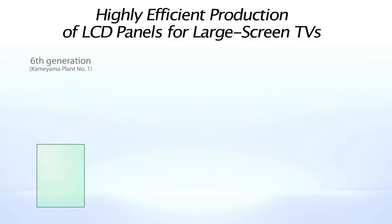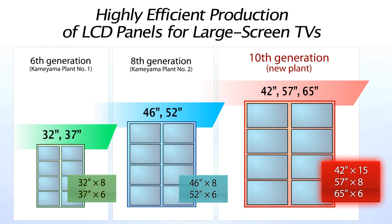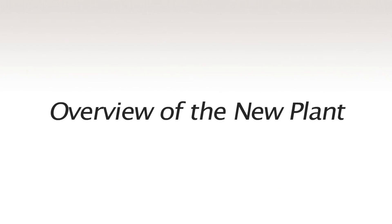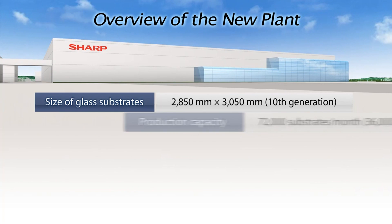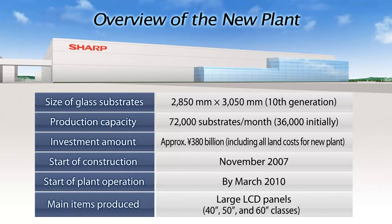A single 10th generation glass substrate can be divided into 6 60-inch LCD panels, 8 50-inch LCD panels, or 15 40-inch LCD panels. At startup, the plant will have a monthly production capacity of 36,000 glass substrates, and this will eventually be increased to 72,000. The state-of-the-art LCD panel production plant is scheduled to go online by March 2010.